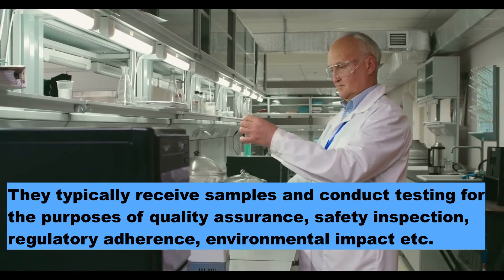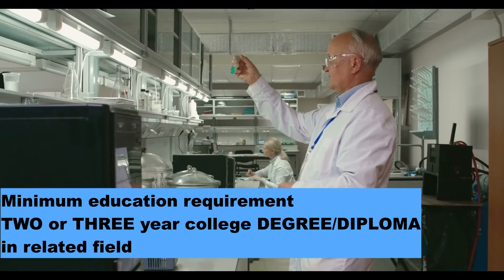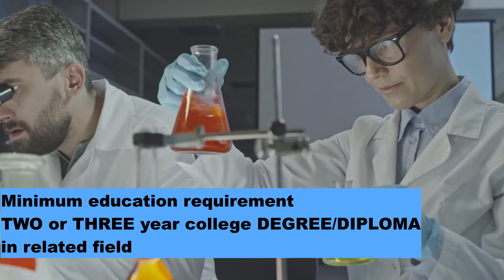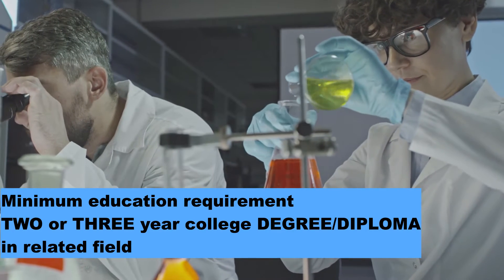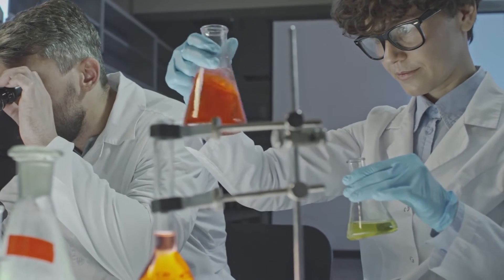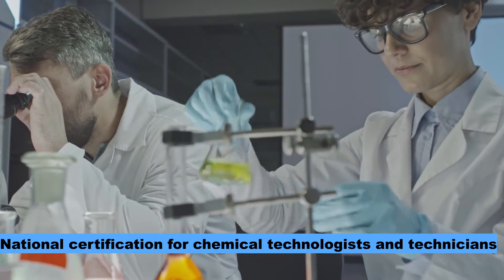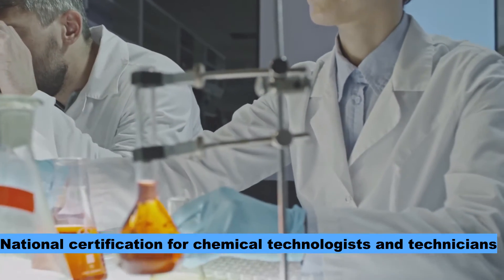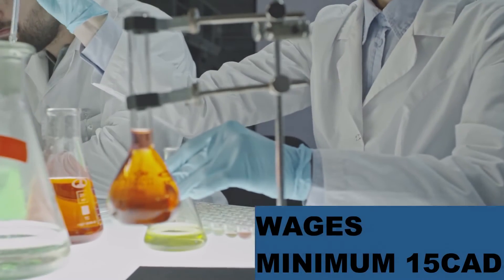Now let's talk about the minimum requirements in this profession. You need to have at least a two or three year college degree in a related field, and some employers also prefer you to have a national certification for chemical technologists and technicians.